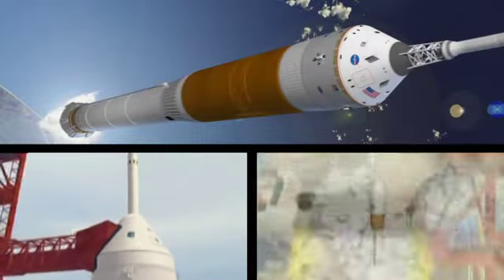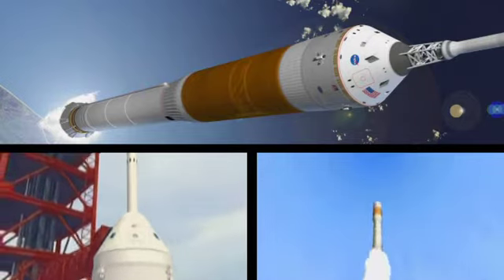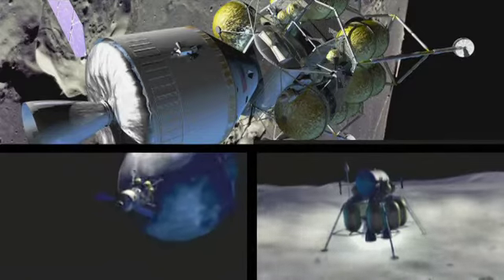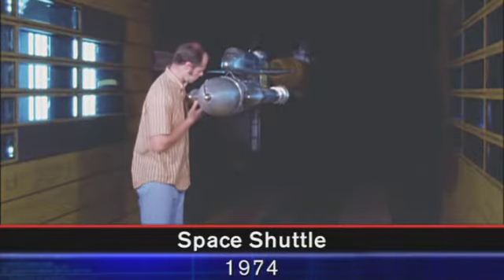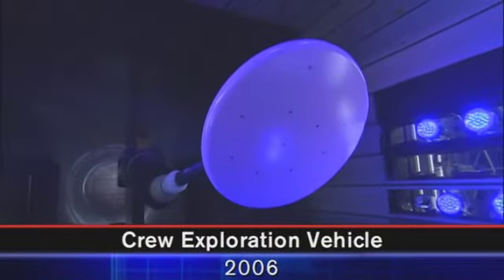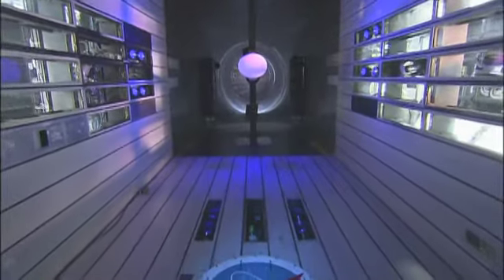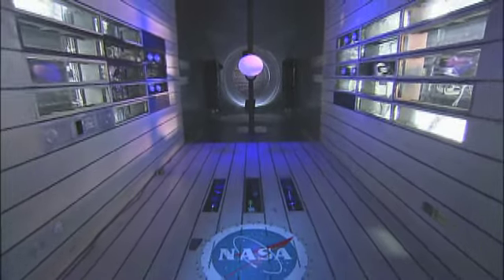Today, NASA is developing the crew exploration vehicle. This Apollo-shaped capsule will take astronauts back and forth to the moon. Like it has for over 40 years, Ames is contributing the same level of scientific expertise and craftsmanship to help create this new space vehicle. And like they always have, Ames staff is still working with one foot on the ground and another at the edge of human exploration.